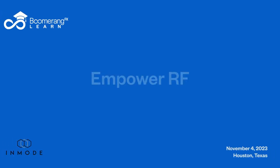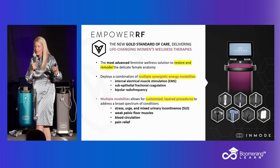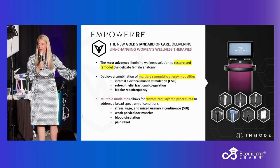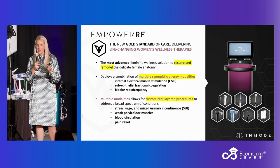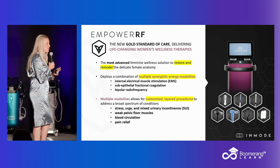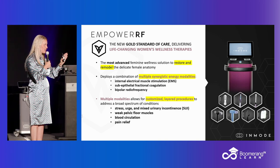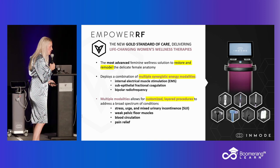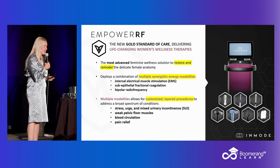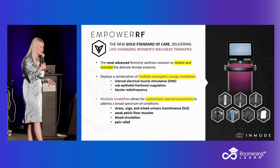InMode devices are on a continuum — it's taking radiofrequency energy and applying it to tissue in different ways. You've seen a lot of this technology applied in treatments to the face or other body areas. We've found a way to utilize it for women's health to get amazing outcomes. It's the same technology applied in a different way, customized to fit exactly what our patients need, whether you layer it or do individual treatments.